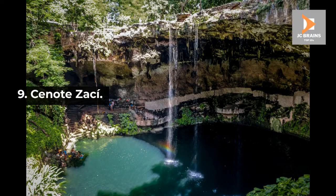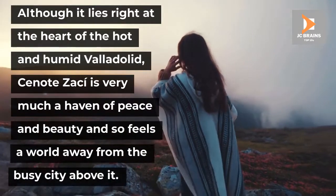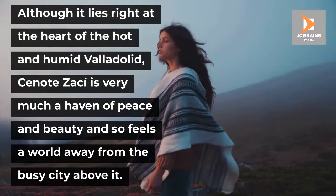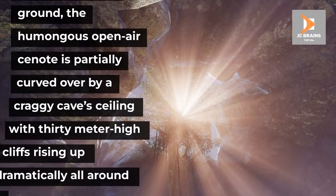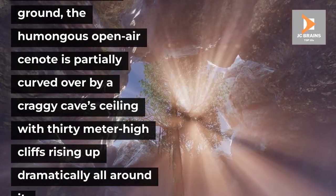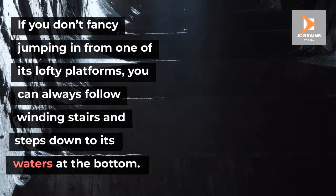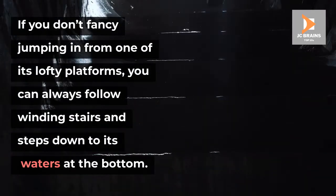Number 9: Cenote Zachi. Although it lies right at the heart of the hot and humid Valladolid, Cenote Zachi is very much a haven of peace and beauty and so feels a world away from the busy city above it. Sunk deep in the ground, the humongous open-air cenote is partially curved over by a craggy cave's ceiling with 30-meter-high cliffs rising up dramatically all around it. If you don't fancy jumping in from one of its lofty platforms, you can always follow winding stairs and steps down to its waters at the bottom.